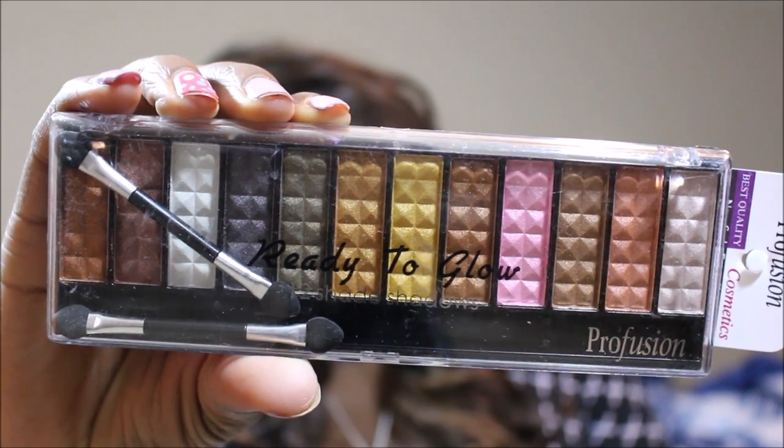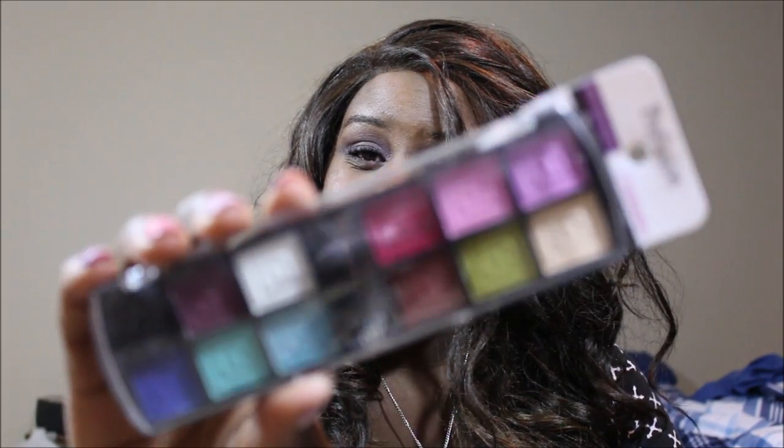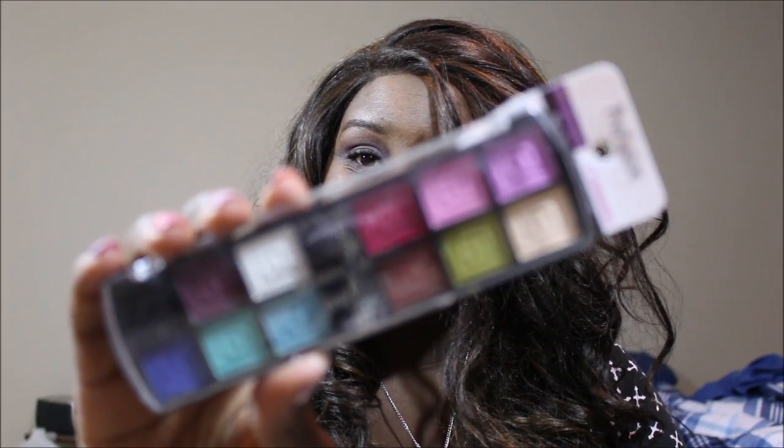Starting off, these are some Perfusion palettes. If you guys know me, I don't always go for high end — I believe drugstore quality is just as good. This is the Ready to Glow from Perfusion, look at these colors — so adorable. Color Me Glow from Perfusion — freaking adorable. And I got a Color Me Vintage from Perfusion — so cute with reds, purples, pinks, really cute colors. I cannot wait to try this.